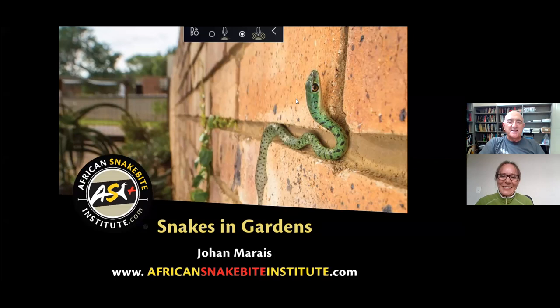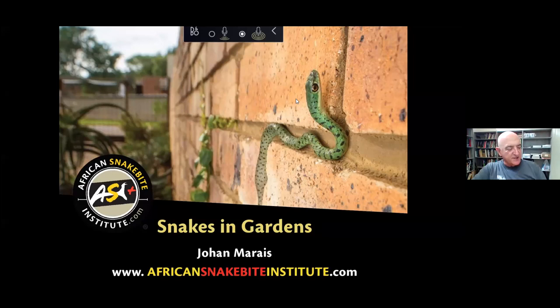Thanks, Sarah. Morning everyone, thanks for joining us. It's quite a busy program this morning. It is spring, it's nice and warm, and the snakes are beginning to move. We're getting reports from all over the place that people are beginning to see snakes. As things get hotter, there's going to be more snakes around. So we're going to focus on snakes in gardens.